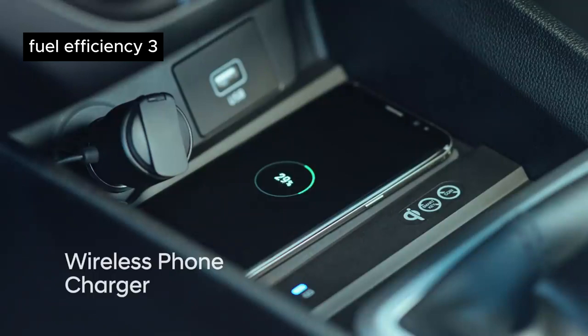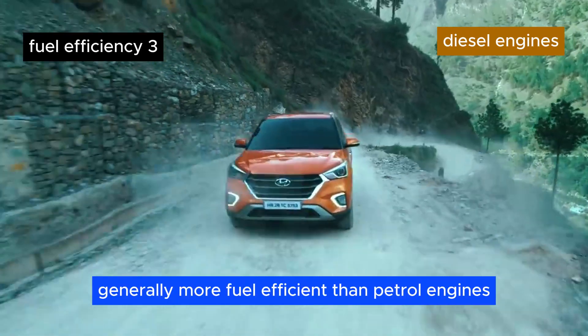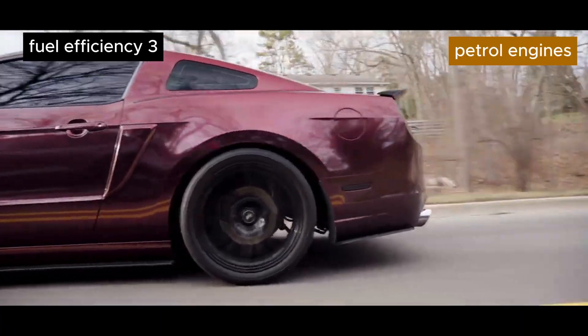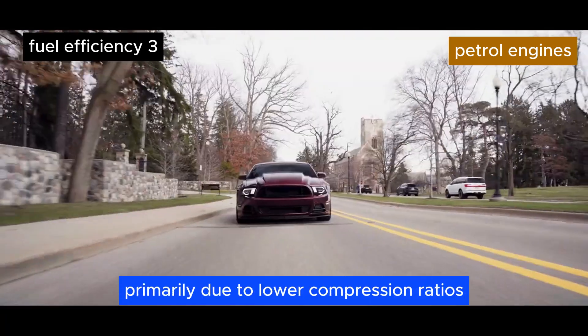Fuel efficiency. Diesel engines are generally more fuel efficient than petrol engines. They have a higher compression ratio, leading to better thermal efficiency. Petrol engines are less efficient compared to diesel engines, primarily due to lower compression ratios.